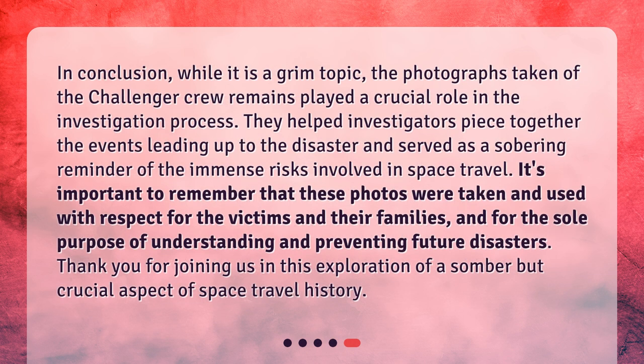In conclusion, while it is a grim topic, the photographs taken of the Challenger crew remains played a crucial role in the investigation process. They helped investigators piece together the events leading up to the disaster and served as a sobering reminder of the immense risks involved in space travel. It's important to remember that these photos were taken and used with respect for the victims and their families, and for the sole purpose of understanding and preventing future disasters. Thank you for joining us in this exploration of a somber but crucial aspect of space travel history.